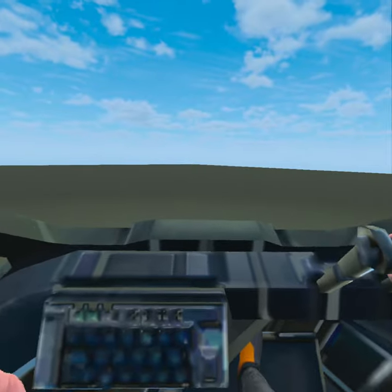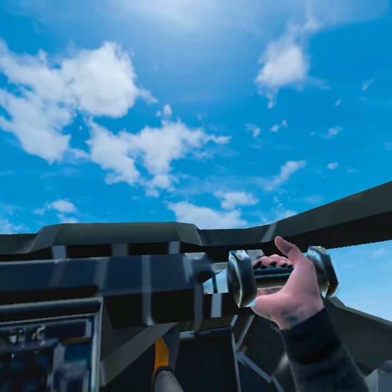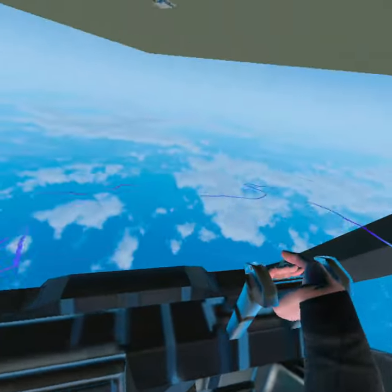It has landing gear and hatch animations for landing and takeoff. It holds 11 passengers with one in the co-pilot seat and 10 in the jump seats. It also has a custom sound for the Pelican engine and air acceleration.